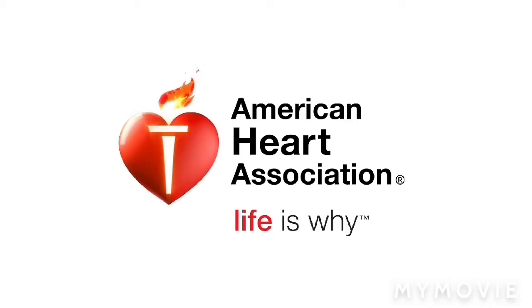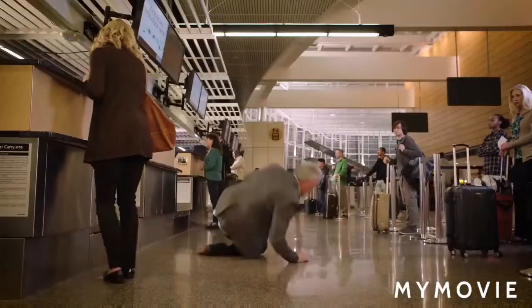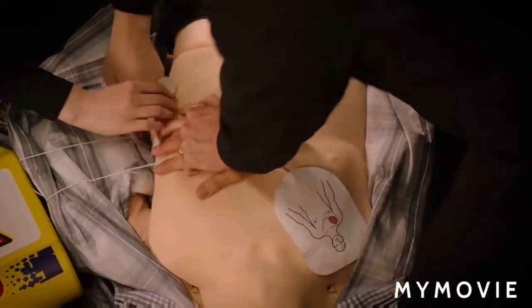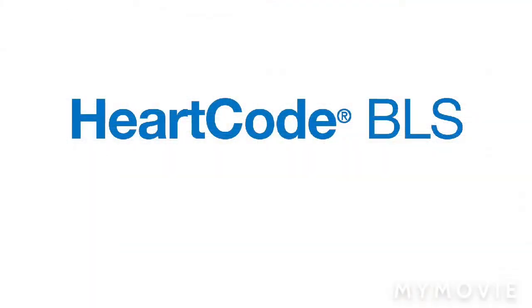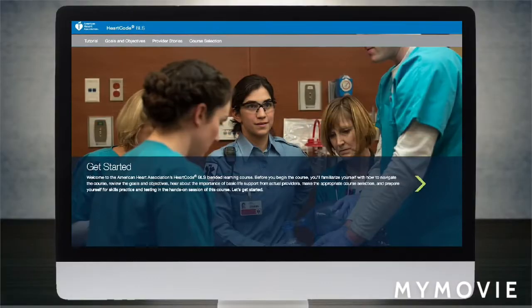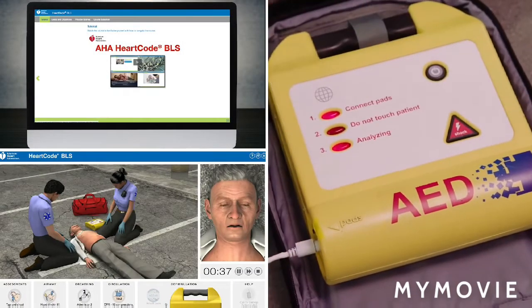At the American Heart Association, life is why. Life is why we are dedicated to training millions of people in life-saving CPR, first aid, and emergency cardiovascular care. That's why we've developed HeartCode BLS, a comprehensive course that blends online and instructor-led training to provide enhanced knowledge and psychomotor skills for CPR and ECC.